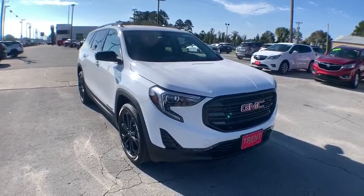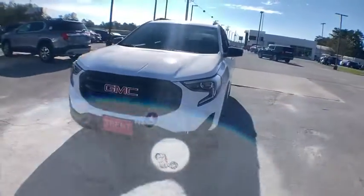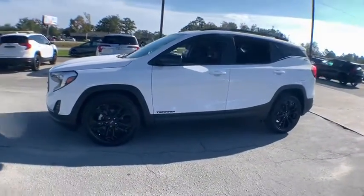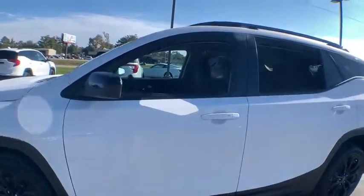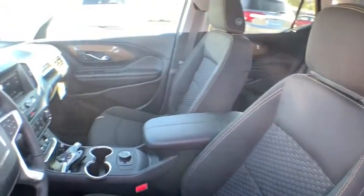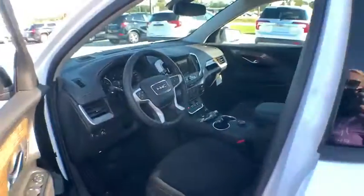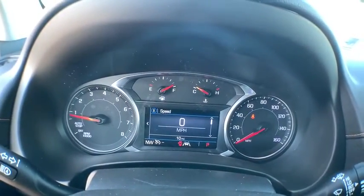Make a great choice today with the 2021 GMC Terrain. The GMC Terrain combines the benefits of a crossover with the style and functionality of an SUV. Terrain offers uncompromised capability, a balanced stance, and a commanding view of the road, letting occupants enjoy a confident driving experience. And an EPA-estimated 32 highway MPG is not bad either.